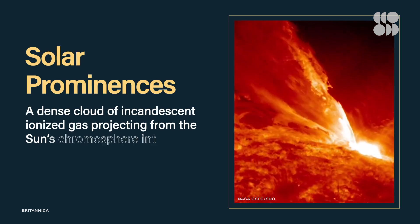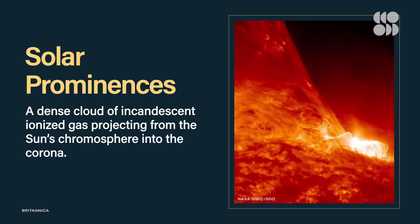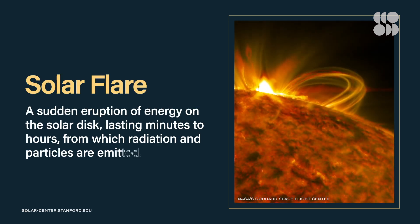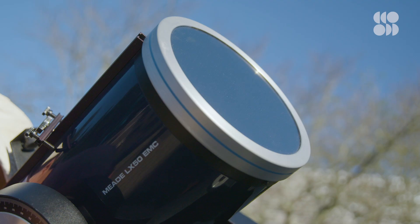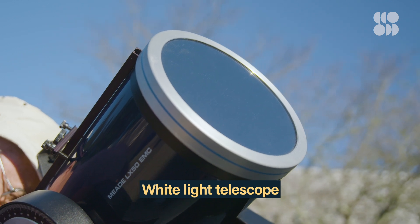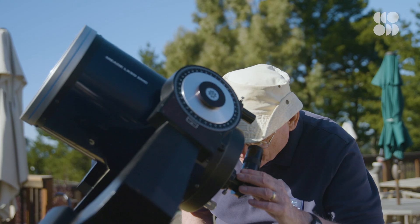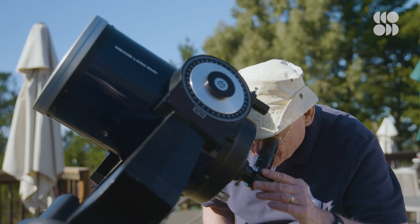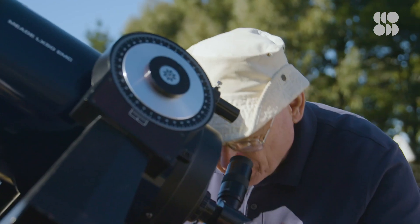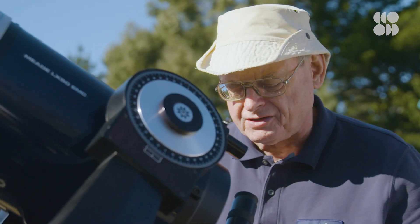We can also see some solar prominences — gas being pushed off the surface of the sun — and I can see a couple of flares. If we put a white light filter on the telescope, it blocks more than 99% of the light. As I look through here, I can see the white disc of the sun, and one of the cool things I can see right away is there are a couple of sunspots on the sun.